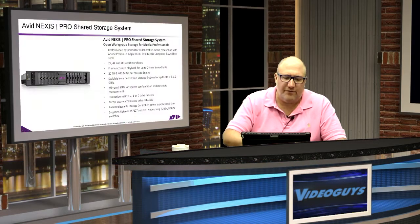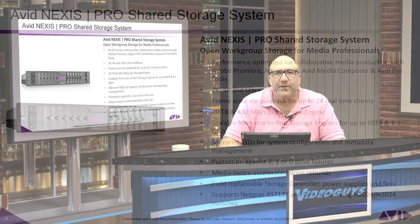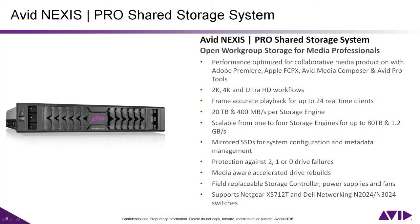At NAB, Avid launched their all-new rebranded line of shared storage. The Isis name was no longer, and their next generation of shared storage line is called Nexus. The Isis 1000 is replaced by the Nexus Pro, which actually uses the same exact hardware as the Isis 1000 — it's just got different firmware and software. So if you already own an Isis 1000, you can turn it into a Nexus Pro simply by downloading and installing the firmware and software.